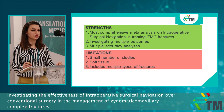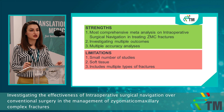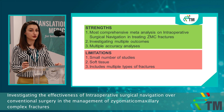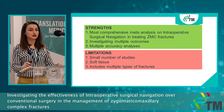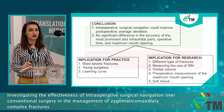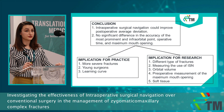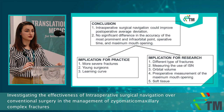This is the most comprehensive meta-analysis on intraoperative surgical navigation in treating zygomaticomaxillary complex fractures, investigating multiple outcomes and multiple accuracy analyses. However, we have a small number of studies included, we couldn't measure soft tissue — which is important for aesthetics — and our studies included multiple types of fractures. In conclusion, intraoperative surgical navigation could improve postoperative average deviation, but no significant difference was found in accuracy of the most prominent point, infraorbital point, operative time, or maximum mouth opening.